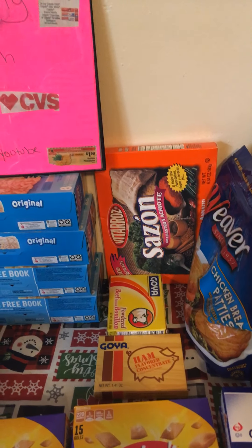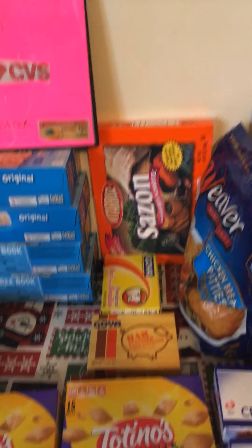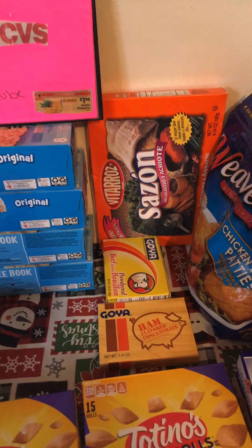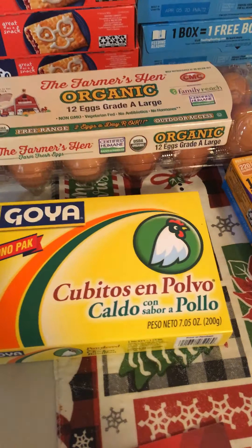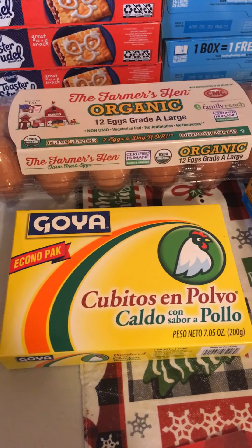Vita Rosa Saison on sale, limit of 4, $2.99 — no coupon needed, just grabbed one. I also needed my Goya seasoning, so I got one of the Beef Boyan, normally retailed at $1.39, the Ham Boyan at $1.39, and the Goya Chicken Boyan — the economical pack is $2.69.